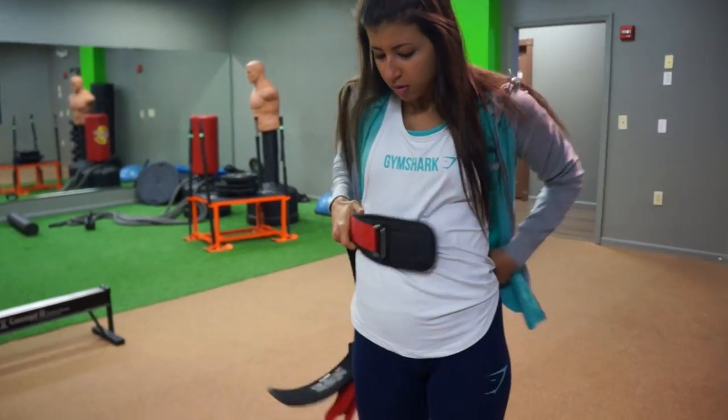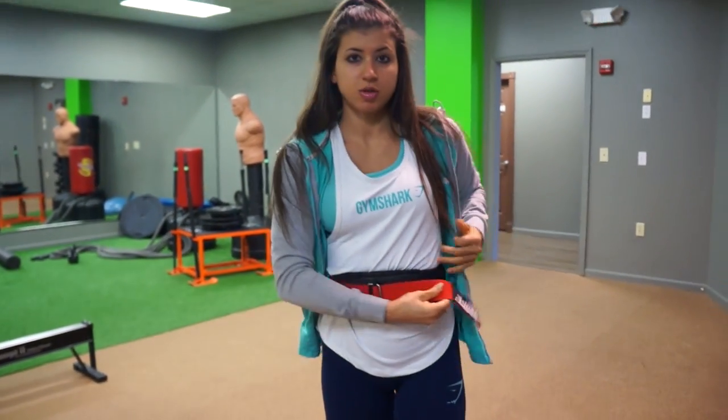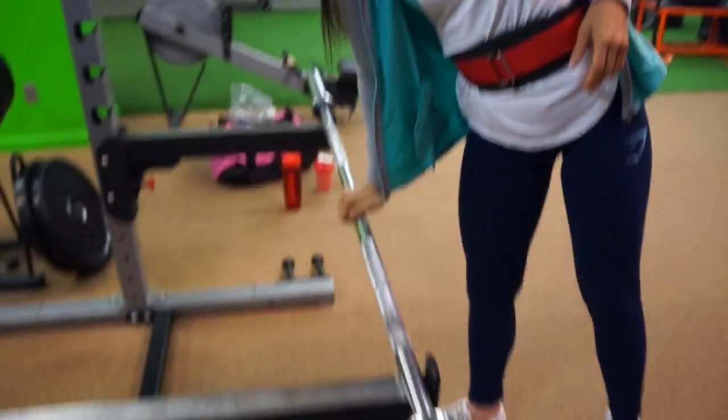All right guys, so we're just getting to the gym. I decided to put my hair up with this little tie thing going on. We're going to start off with some sumo deadlifts. Jessie's in the bathroom rubbing her eyes — I get really squeamish when she rubs her eyes, it's just something I don't like seeing people do. So we're going to start off with sumo deadlifts, and I warm up with just the bar.